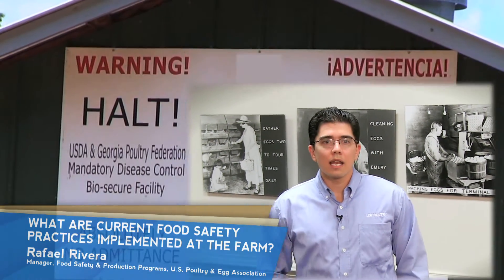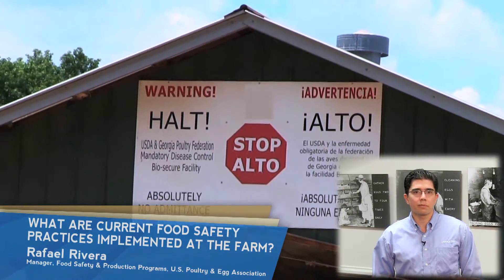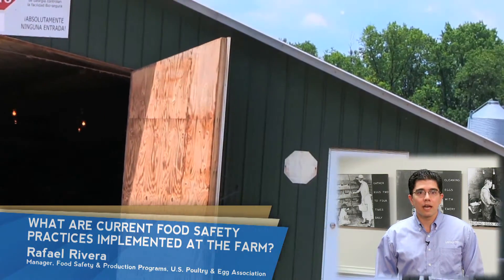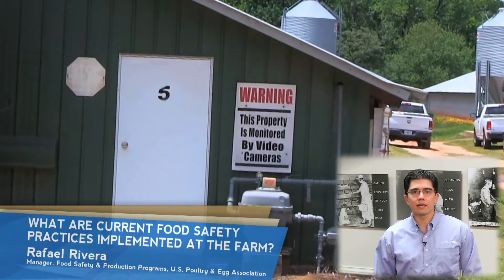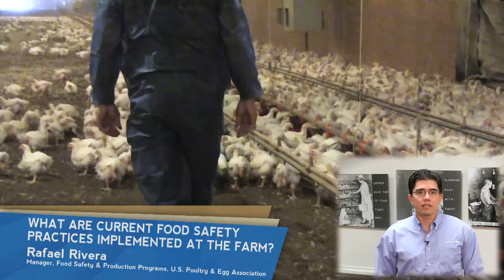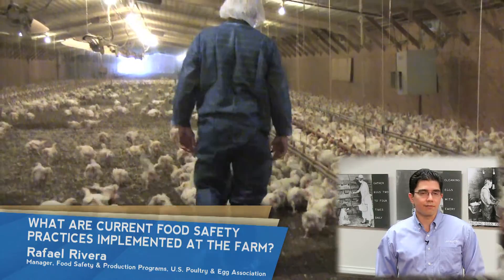What are current food safety practices implemented at the farm? To make food safe, we start at the source. Live animals serve as host to bacteria, such as Salmonella and Campylobacter, and many types of these bacteria can cause illness in humans. In order to minimize these pathogens, several controls are implemented at the farm.